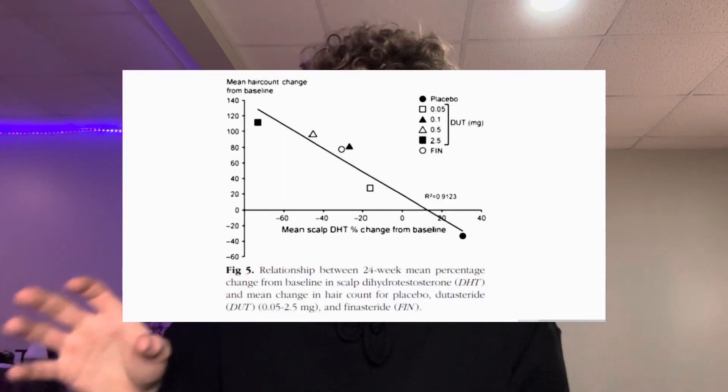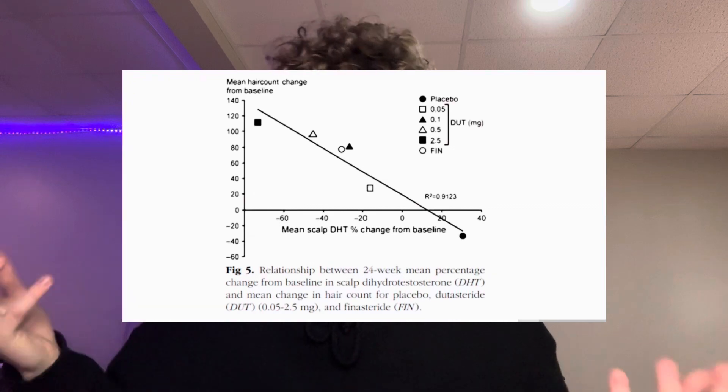Dutasteride can be titrated up to even 5 milligrams, but around 2.5 milligrams is where it seems to be most effective. The 5 milligram dose is only maybe 1 or 2% more effective, which really isn't worth it. While 2.5 milligram dutasteride is going to crush almost 100% systemic DHT and around 80% scalp DHT.